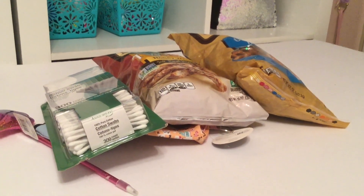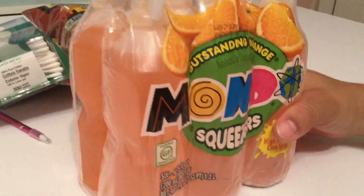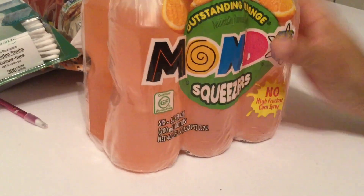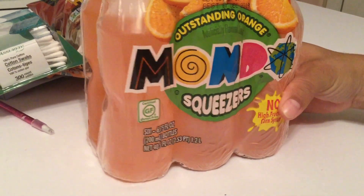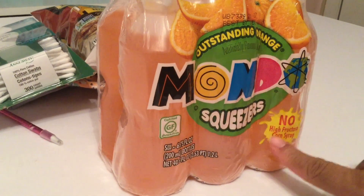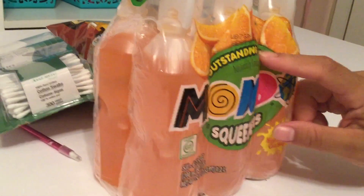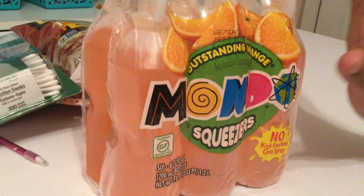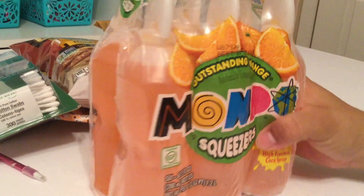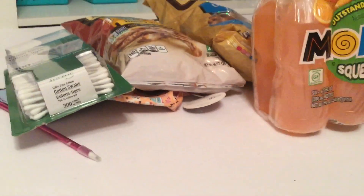Lastly, we picked up some juice — we haven't picked up juice in a while, so it's a nice treat for the kids. Our son saw this orange flavor and wanted to try it; it's called Outstanding Orange, and the brand is Mondo Squeezers. The kids do get a little hyper after having these, so we limit how many times a month we bring in juice — it's sugary, but it is a treat.